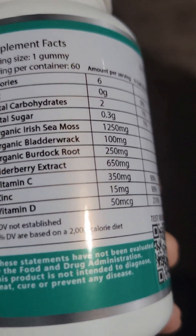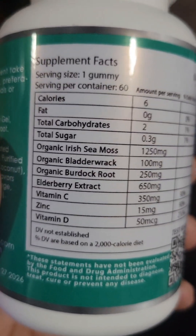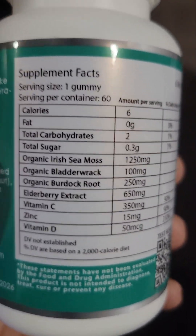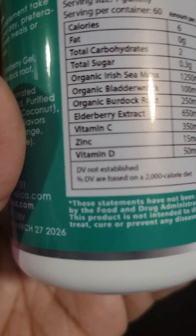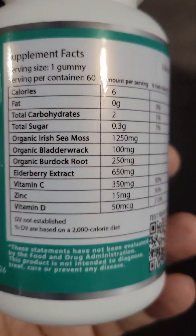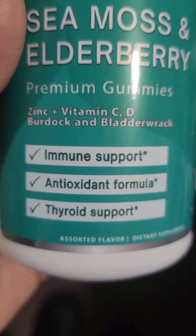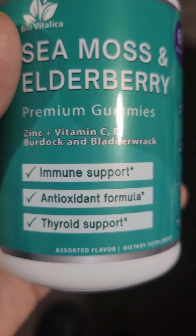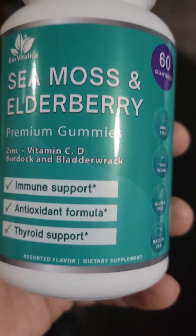You've got all these other ingredients too. It comes as a gummy — my oldest brother takes the pills, he'd rather take pills, but I like taking gummies. It gives you energy, it really does. It also has zinc, vitamin C, vitamin D, burdock, bladderwrack, sea moss, and elderberry — those are the ingredients.